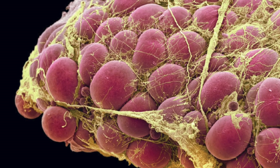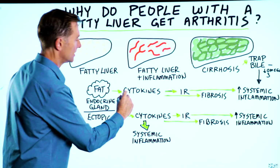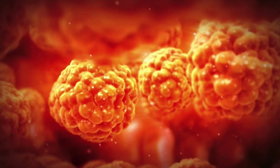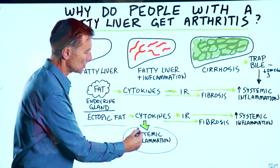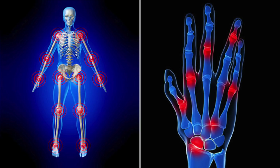Now, adipose tissue is an endocrine gland that actually makes cytokines — these are proteins that cause inflammation. Ectopic fat also increases cytokines, and the specific type of cytokines produced cause systemic inflammation all over your body, like in your joints. It can also trigger rheumatoid arthritis as well.